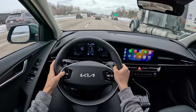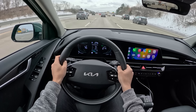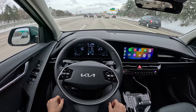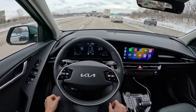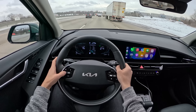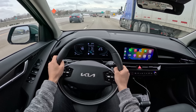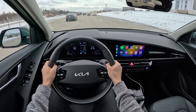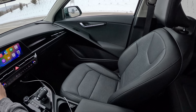We have really simple, easy-to-use cruise control buttons on the steering wheel — easy to change following distance and lane centering. The gauge graphics are clear and show us what's going on.